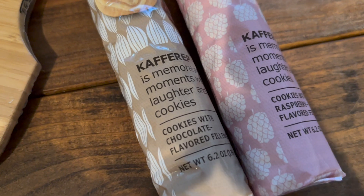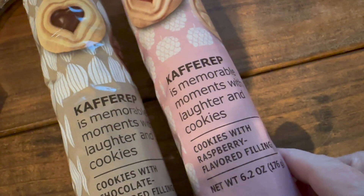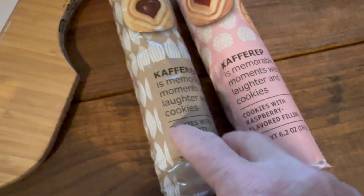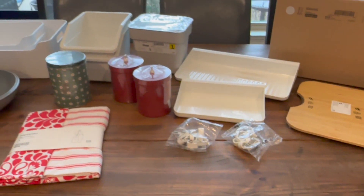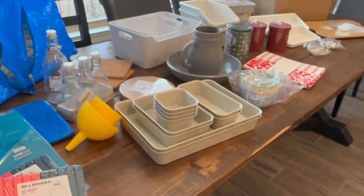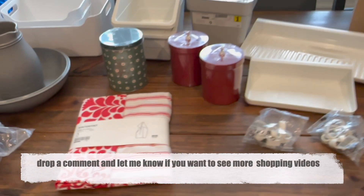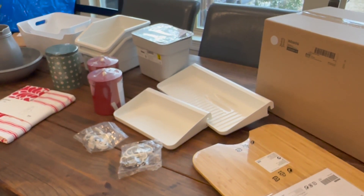I almost forgot — I got these cookies. These are chocolate-filled, and these are raspberry-filled — perfect for Valentine's Day with the little heart centers. They're shortbread cookies and they're so cute. I'm really excited about everything I got, and maybe if you see something you like you'll run over to IKEA and grab it. I'd love to know in the comments if you're interested in these shopping haul videos. Until next time, I hope you have an extraordinary life and I'll see you in the next one!